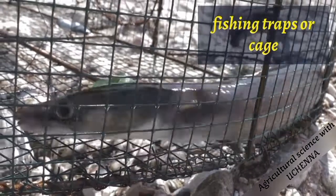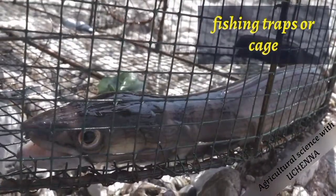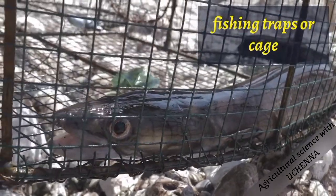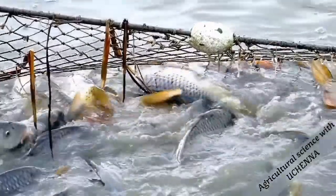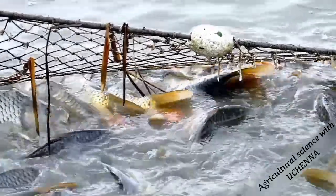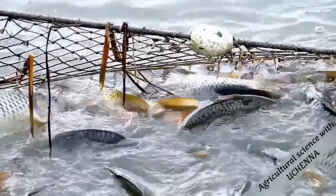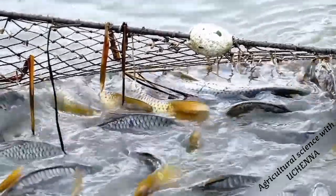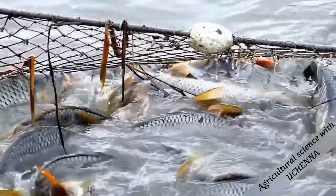The fishing traps or cages are usually made of cane ropes and split bamboo sticks as well as metal. The traps are constructed with wide mouths to enable fish to enter the cage or trap, and narrow ends. Any fish that enters the trap is held inside by the trap door.